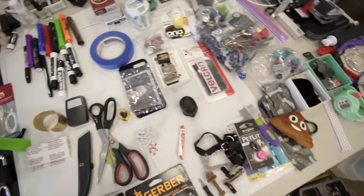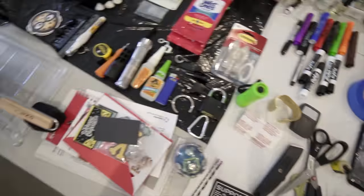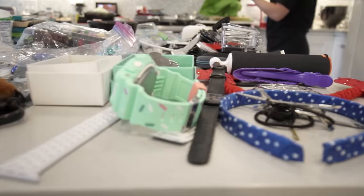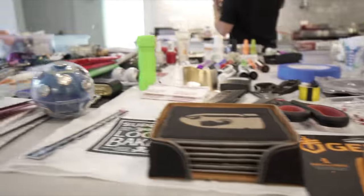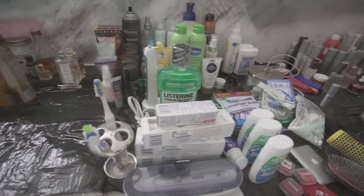We basically come in, pull everything out, categorize, sort, and then install it back in with a new system. When we first come in, we meet and talk to you about the flow of the room, like what's working for you. We see the space. But the biggest thing is just wanting to know your vision - like what's the space for, what do you need in that space?